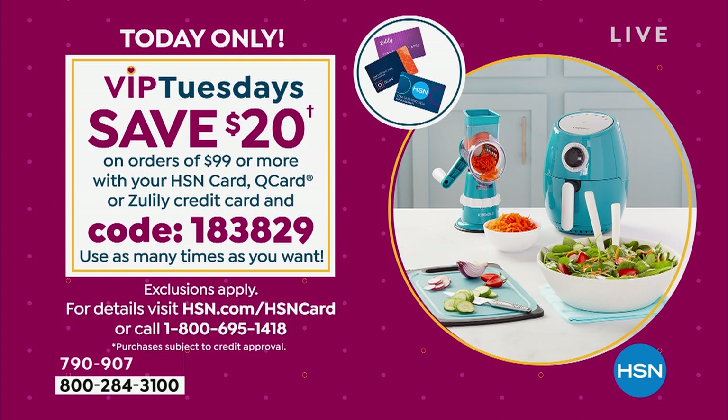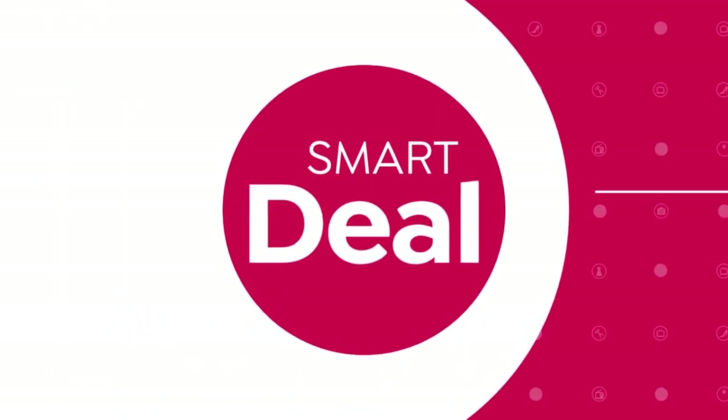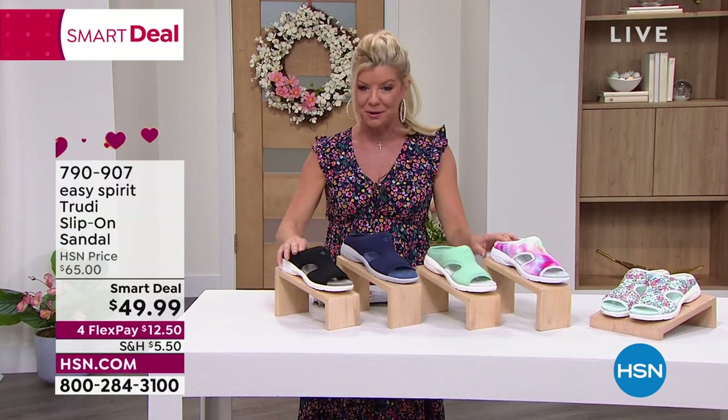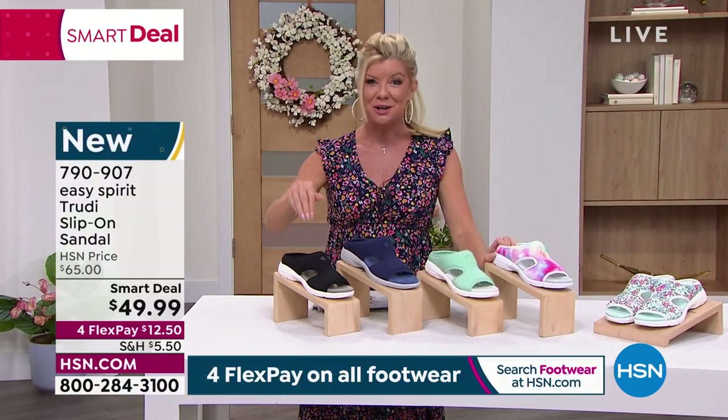When you are at $99, instantly $20 will be deducted. The great thing is you can use that code over and over again up until midnight tonight. Something special for our HSN card holders — especially when we're doing ultra flex pays like today: flex payments on all footwear. If you have the HSN charge card you can add an additional month, making five monthly flex payments, plus all the great perks of shopping with the card every single day.